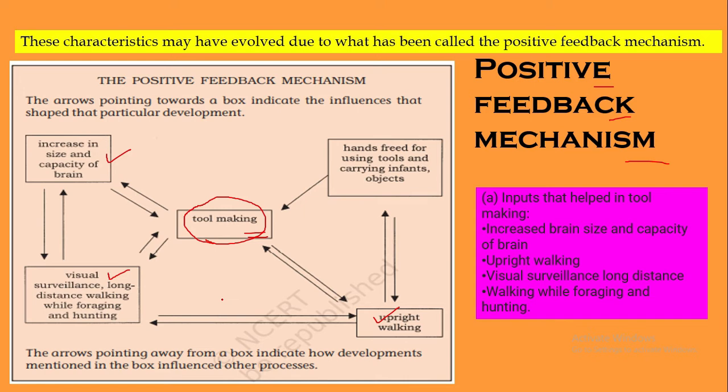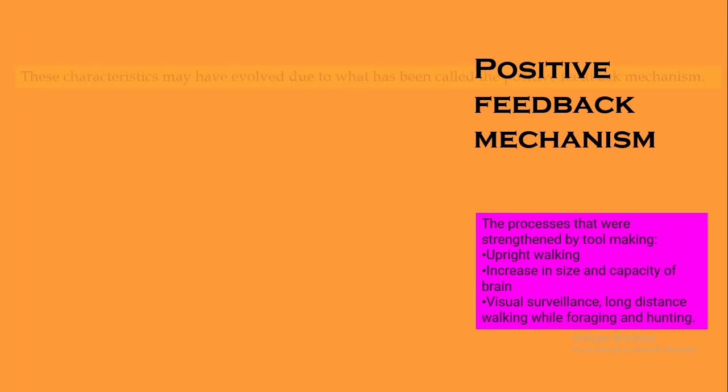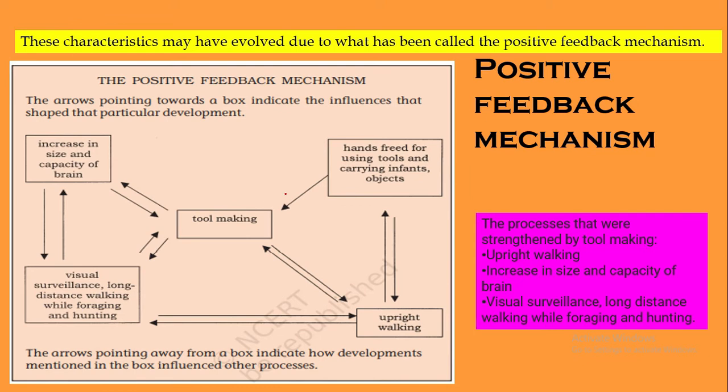The third factor is visual surveillance. Once Homo sapiens stood straight and looked forward, they were able to see longer distances for hunting and walking. The positive feedback mechanism is thus driven by increased brain size and capacity, upright bipedal walking, and visual surveillance of long distances while foraging and hunting.